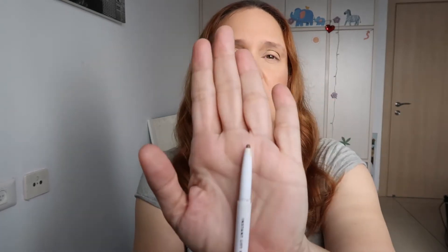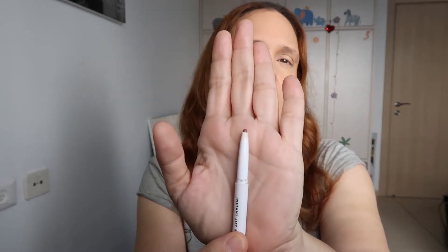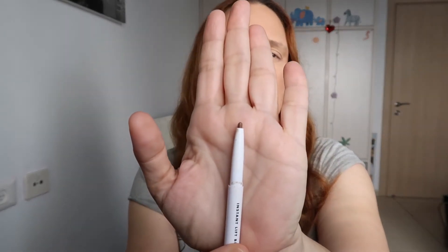First and foremost, I have my ELF pencil — this is the Instant Lift Brow Pencil. This pencil has a spoolie on one side so you can brush your brows before starting the application, and on the other side you have the brow pencil itself. The ELF one has a pretty thick tip — you can see it's very, very thick.